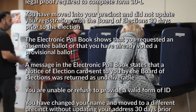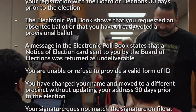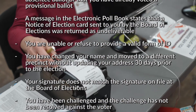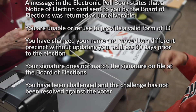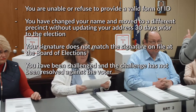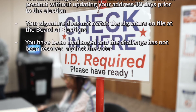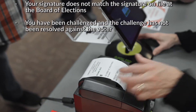A message in the electronic poll book states that a notice of election card was sent to you by the Board of Elections and was returned as undeliverable; or you are unable or refused to provide a valid form of ID; or you've changed your name and you moved into a different precinct without updating your address 30 days prior to the election; or your signature does not match the signature on file at the Board of Elections; or you've been challenged and the challenge has not been resolved against the voter.